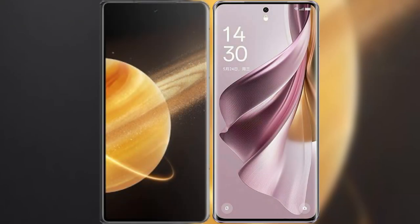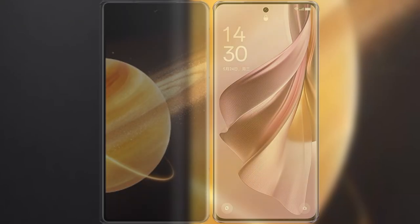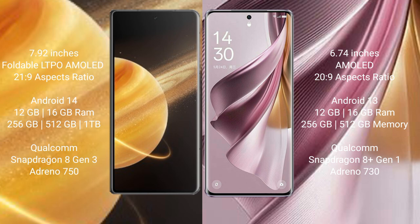I will compare the new Honor Magic V3 with Oppo Reno 10 Pro Plus. Honor Magic V3 comes with a 7.92-inch foldable LTPO AMOLED display with an aspect ratio of 21:9. Oppo Reno 10 Pro Plus has a 6.74-inch AMOLED display with an aspect ratio of 20:9.